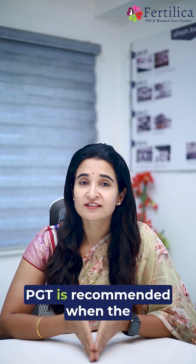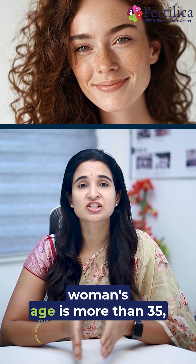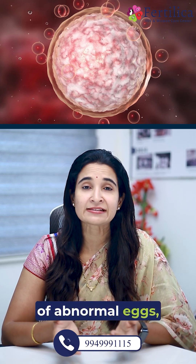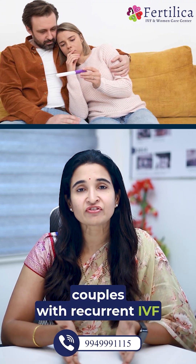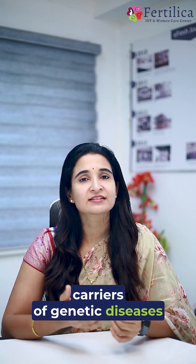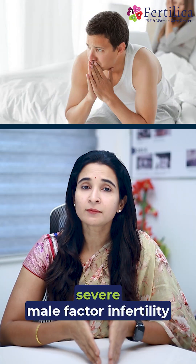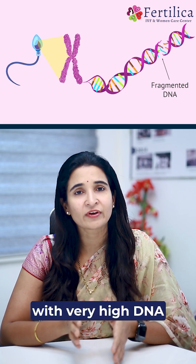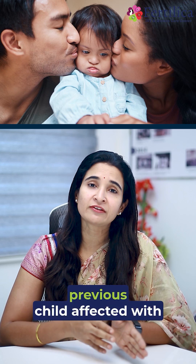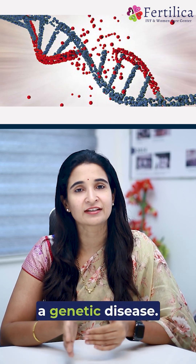Who needs PGT? PGT is recommended when the woman's age is more than 35, when there is a higher risk of abnormal eggs, for couples with recurrent IVF failures or repeated miscarriages, carriers of genetic diseases or translocations, severe male factor infertility with very high DNA fragmentation, and even in couples with a previous child affected with a genetic disease.